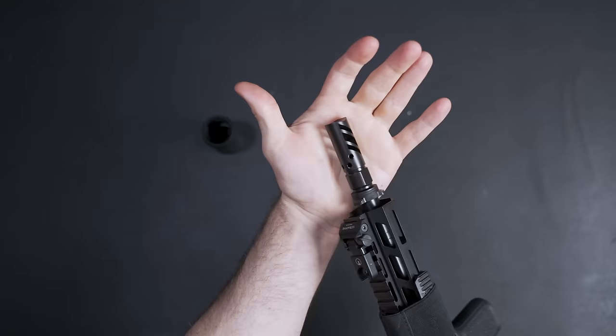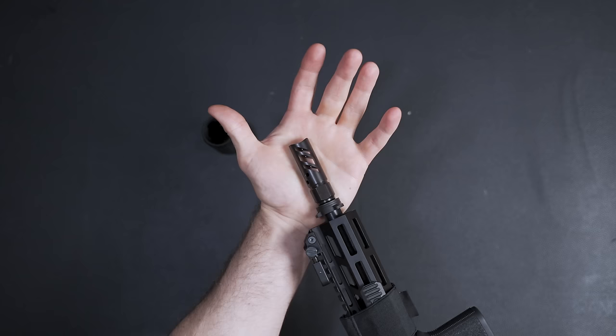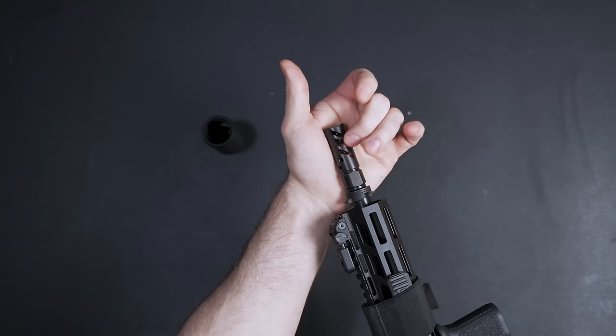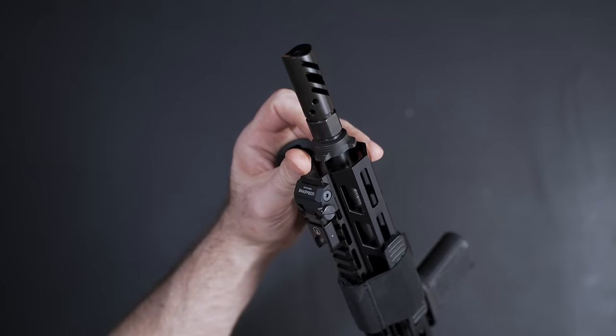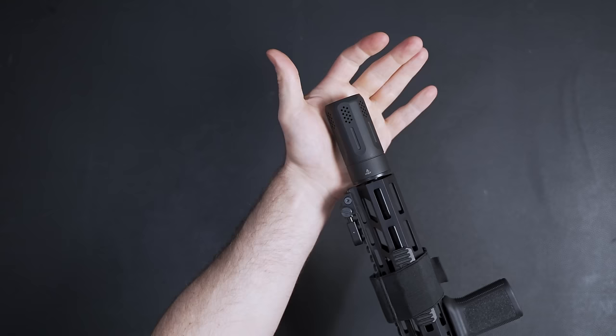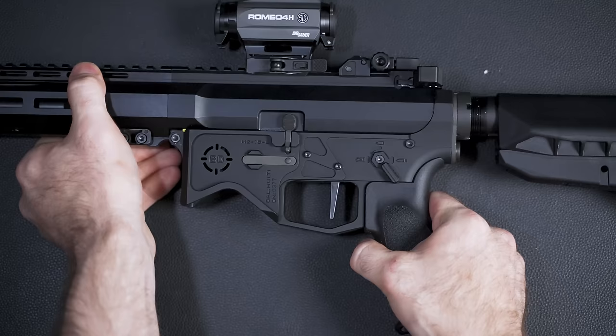The Blackout Defense muzzle brake is on here. Muzzle brakes make a gun shoot incredibly flat, but the large ports send a lot of concussive force out to the sides — a problem at the range or in a class with people beside you. So I added the Strike Industries universal blast forwarding device. It uses a key lock that goes on before the muzzle brake; you press in the lugs, turn it, and it directs all the blast downrange.